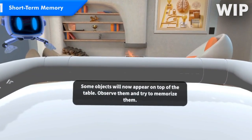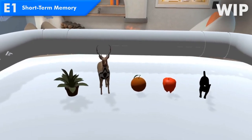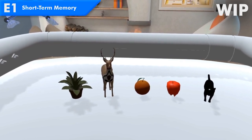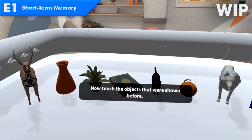Some objects will now appear on top of the table. Observe them and try to memorize them. Now touch the objects that were shown before.